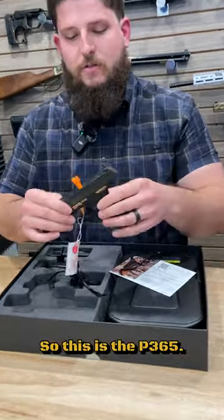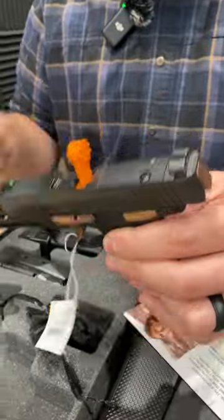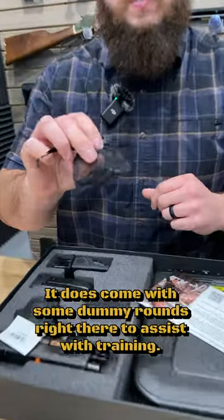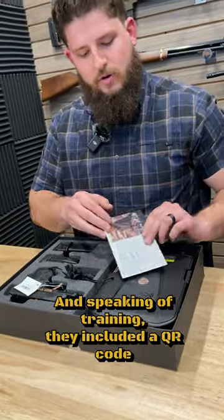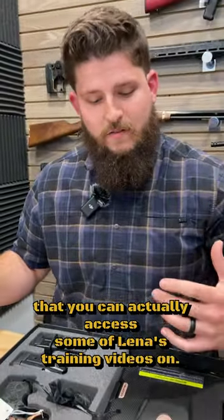This is the P365, chambered in .380 with some nice rose gold accents. It is optic cut as well. It comes with dummy rounds to assist with training, and they included a QR code that you can access some of Lena's training videos on.